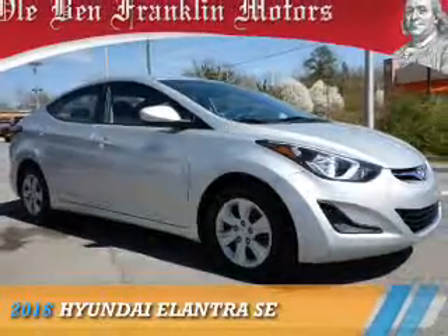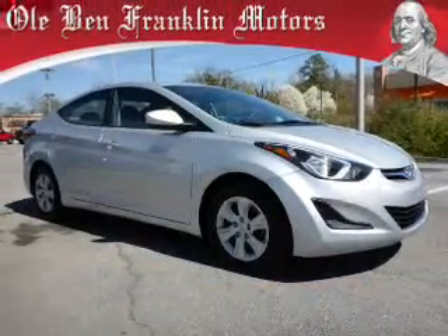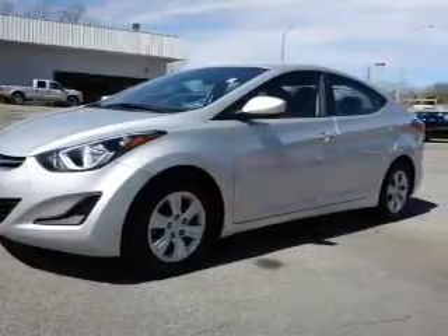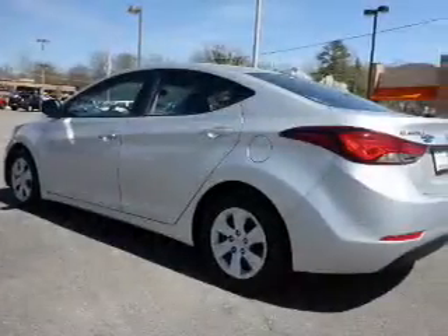Presenting the 2016 Hyundai Elantra. It's powered by front-wheel drive, a 1.8-liter four-cylinder engine, and a six-speed automatic transmission.